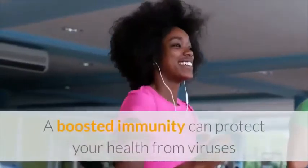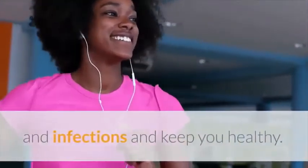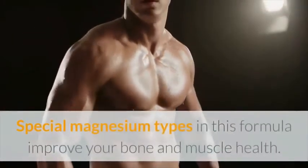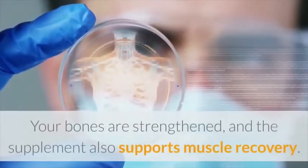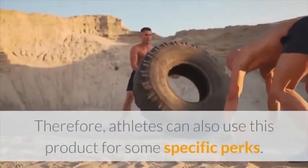Second, it boosts your immunity: the dietary supplement also strengthens your immune system. A boosted immunity can protect your health from viruses and infections and keep you healthy. Third, it benefits your bones and muscles: special magnesium types in this formula improve your bone and muscle health. Your bones are strengthened, and the supplement also supports muscle recovery, so athletes can also use this product for specific perks.